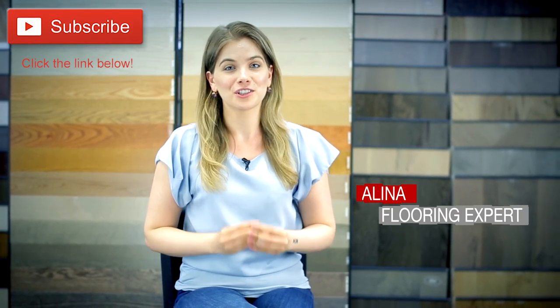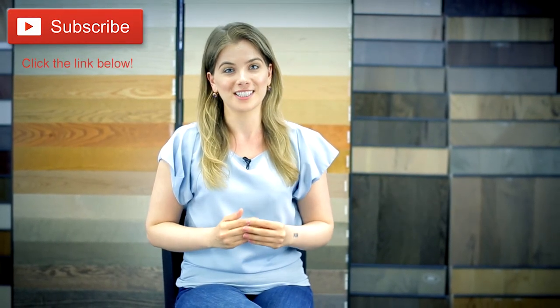Regardless of the look that you want for your home, vinyl flooring has you covered. Come into our showroom and explore your options for a stylish upgrade. Thanks for watching and be sure to subscribe for more helpful flooring tips.